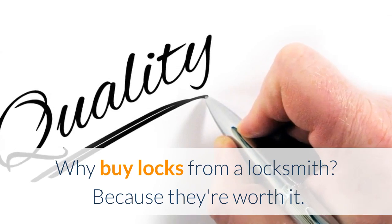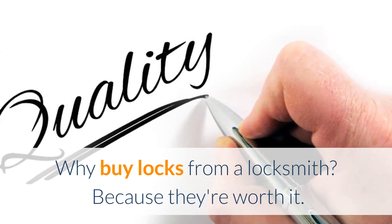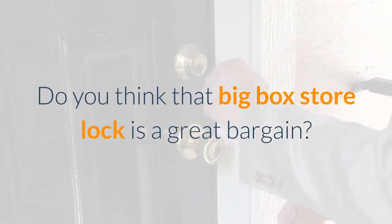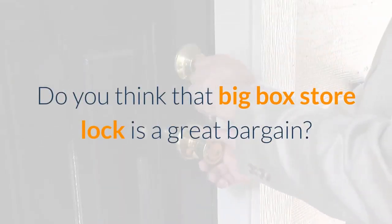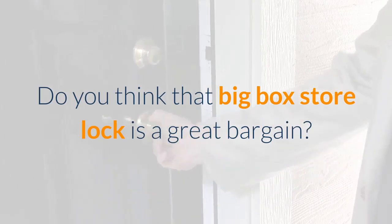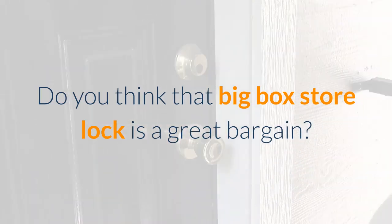The short answer is that the lock you're getting from a locksmith is different than the one you're getting at a big box store — they're worth it. Are those locks at a big box store a bargain? Maybe, but their locks are getting cheaper for a reason. They order in such volume that manufacturers are cutting corners to trim costs.